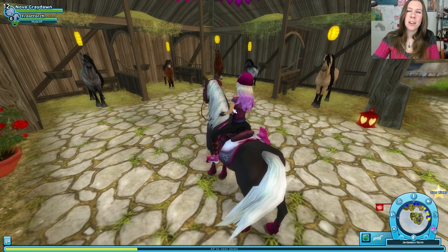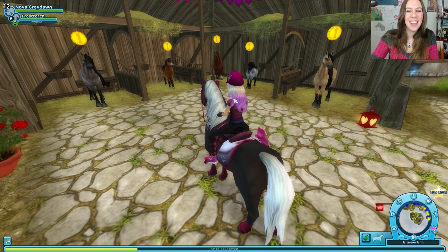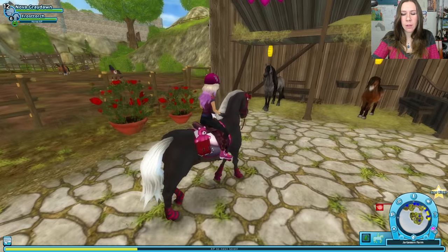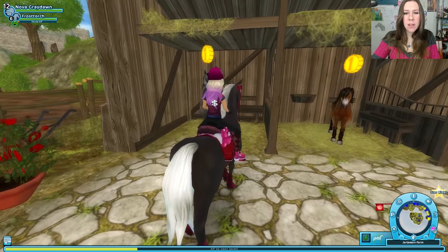I know those are three of the most popular horses in the game, after Shires — I think Shires are number one. But yes, it's time. Let's get a new horse. Maybe we'll take a quick peek at a couple of them.